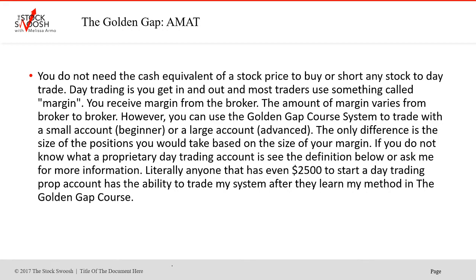Every day trader actively trades with something called margin. Whether you have a retail account or a prop account, you're still trading with margin if you're an active day trader — and that makes sense because some of these trades are two-minute trades; it wouldn't make sense to do a cash position. Day trading means you get in and out, in between 9:30 and out before 4:00. Most traders receive margin from the broker and the amount of margin varies from broker to broker. You can use my Golden Gap system to trade with a small beginner account or a large advanced account; the only difference is the size of the positions you take based on your margin.